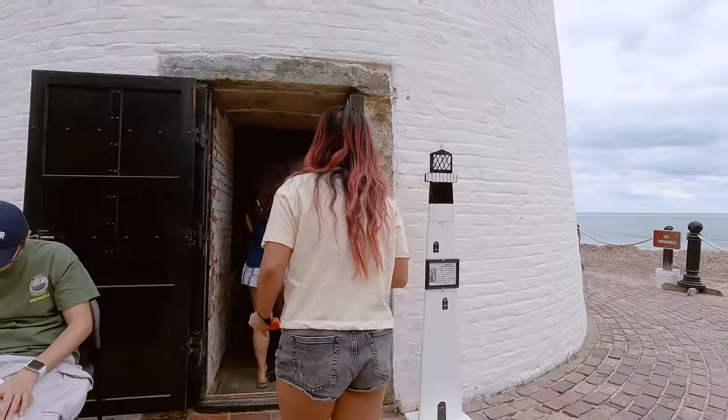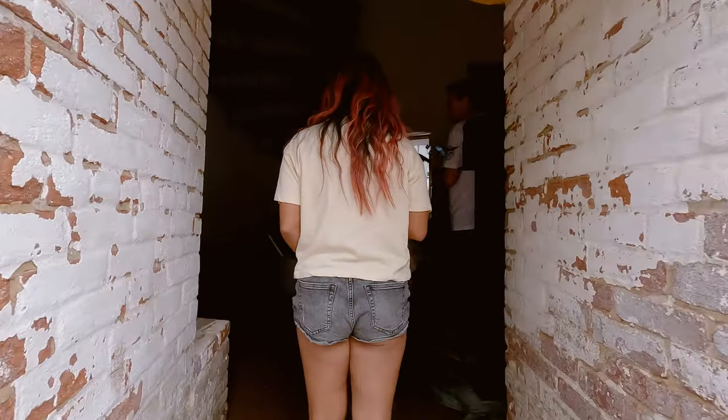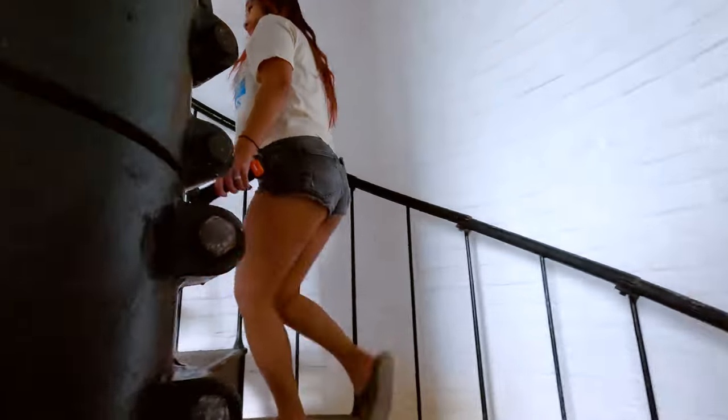Once you enter the 65-foot tall tower you'll find yourself at the base of a 109-step spiral staircase. If you have a fear of heights this could be a little bit tough for you, especially when you consider the fact that the stairs do sway a little bit as you walk up them.